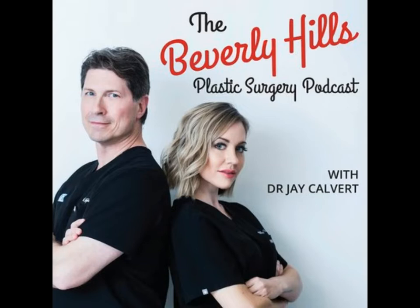Welcome to the Beverly Hills Plastic Surgery Podcast. I'm Dr. Jay Calvert, and today I am here with my sugar-free co-host, Dr. Millicent Ravello.